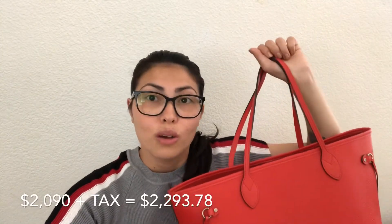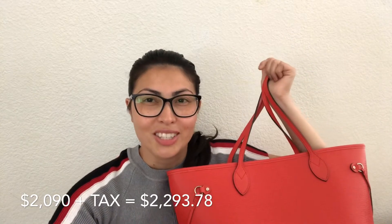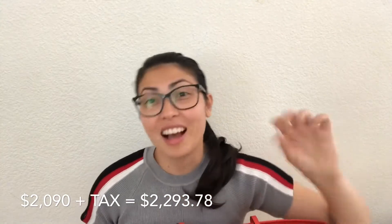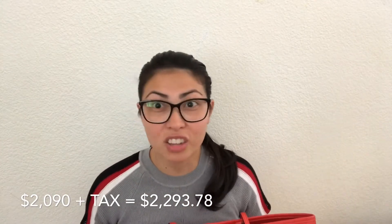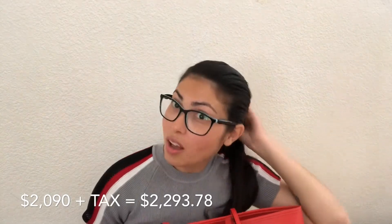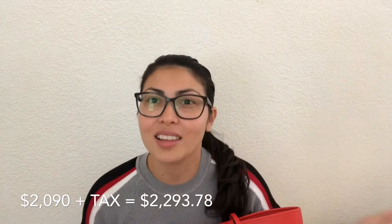This bag's price range starts at two thousand and ninety dollars, and that's before tax. In the Philippines when you check out, tax is already included in the price. Here in the US, tax is added at checkout, so the total for this bag came out to two thousand, two hundred and ninety-three dollars and seventy-eight cents.